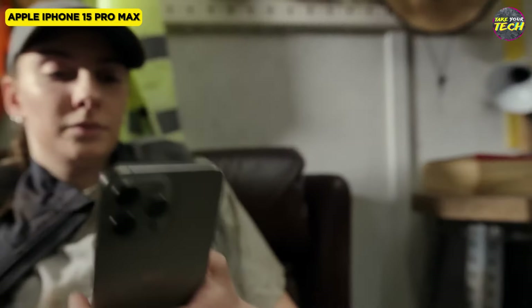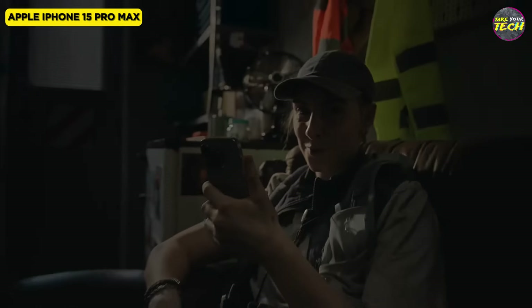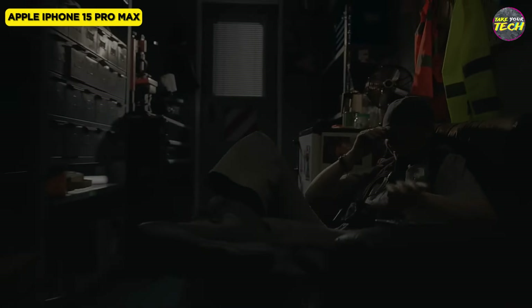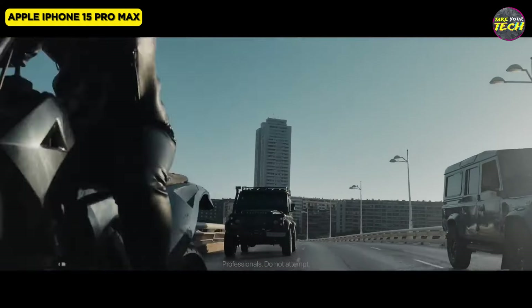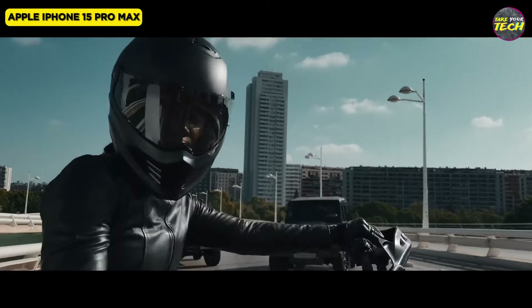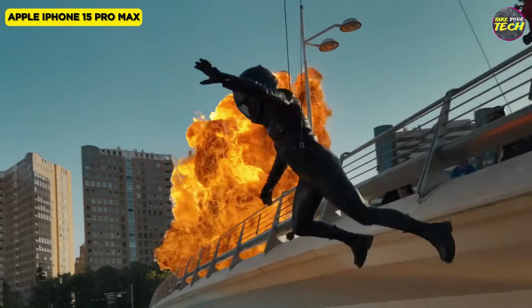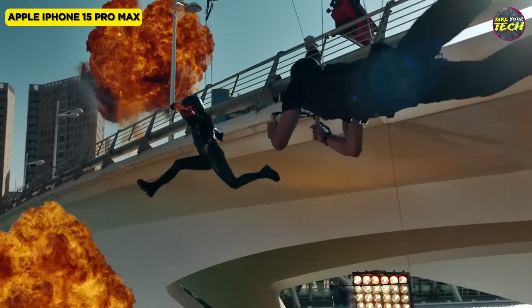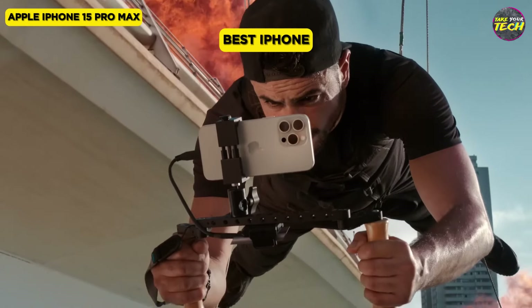The phone's durability is enhanced with tough glass-based materials on the front and back, along with ceramic shield for added protection. The IP68 rating ensures water resistance, making it safe for brief immersion up to 6 feet. With a sleek design and cutting-edge features, this Apple smartphone stands as a testament to innovation, offering a truly elevated smartphone experience. For these reasons, I consider the iPhone 15 Pro Max to be the best iPhone.